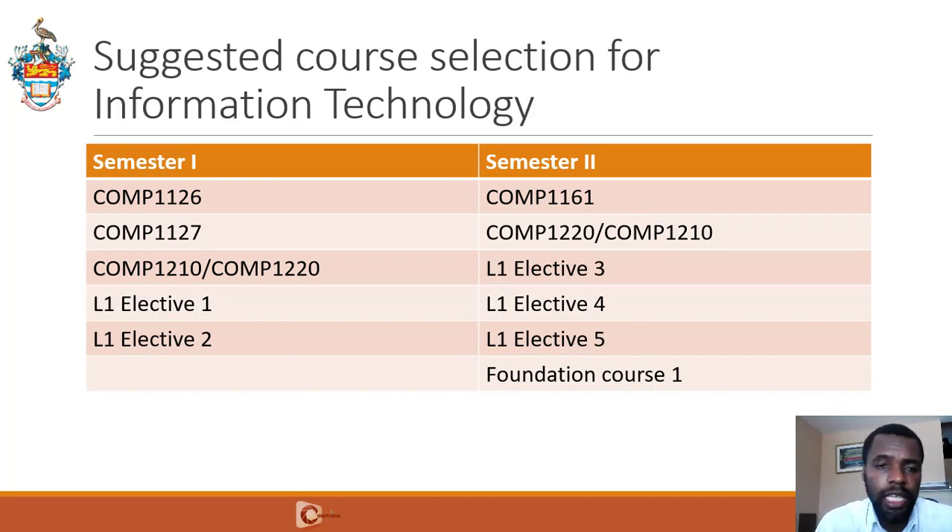If you are doing Information Technology, you would take 1126 and 1127 in Semester 1. You can take either 1210 or 1220 as well, plus two more elective courses at Level 1. In Semester 2, you take 1161, either 1220 or 1210 or both, and then three more electives at Level 1 and a foundation course. For the BSc Information Technology program, we only require that students have 15 in-faculty credits — that's the only program with this exception — so your electives can come from anywhere in the university as long as they're Level 1 courses.